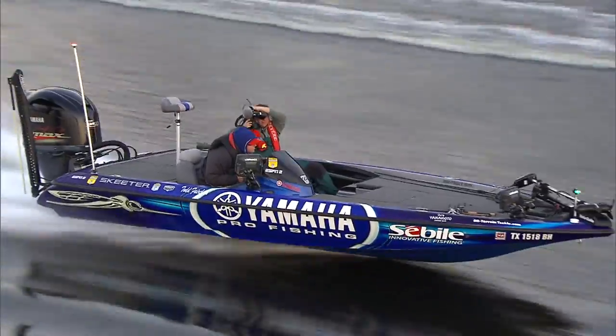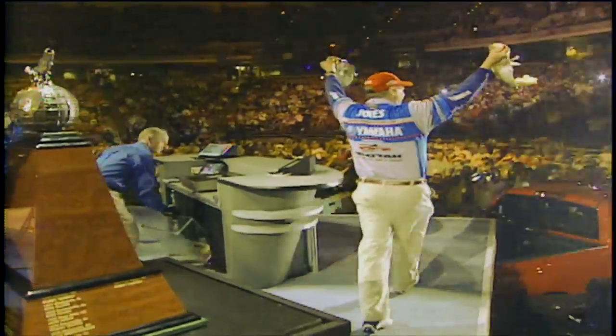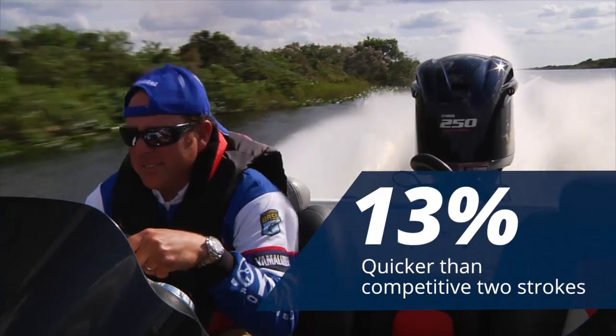Time and time again, the VMAX SHO has consistently and reliably met the demands of pro anglers. They're quicker, with a hole shot that's up to 13% faster than competitive two-strokes.